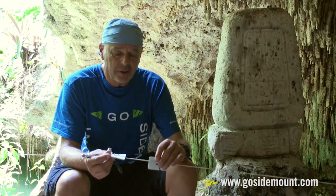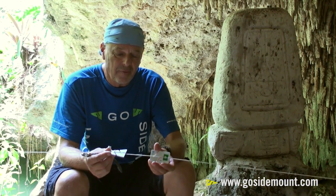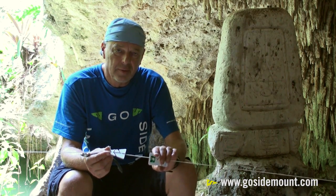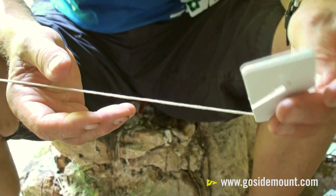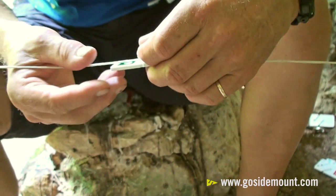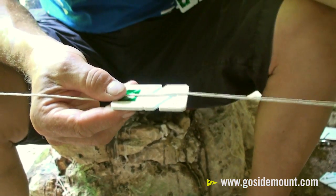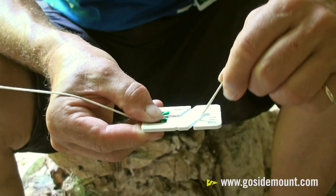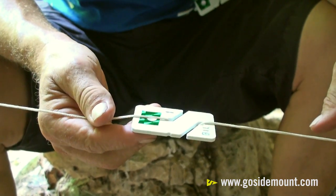This can be positioned with the positive identifier and the slate side indicating one specific direction or the other. Positioning the REM on the guideline is quite simple: put the REM underneath the guideline and then place the guideline through the cutouts.